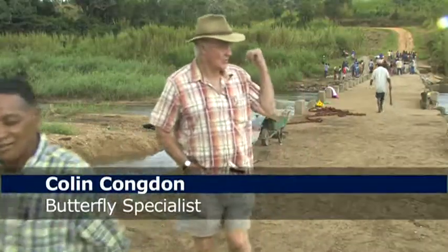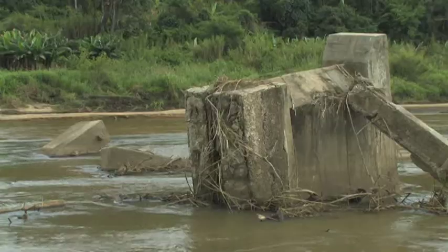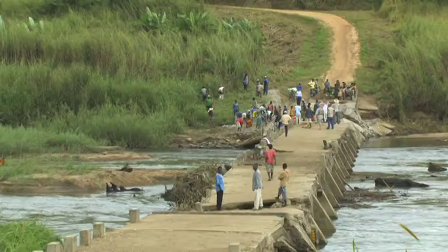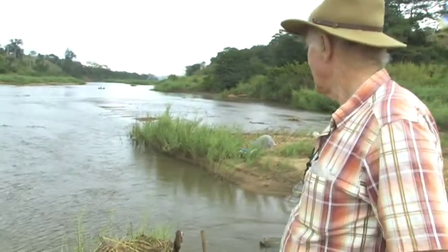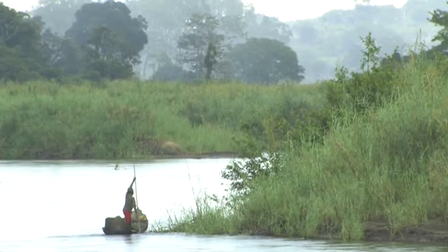They're doing a good job there. We've still got to repair this bit behind us, but I think we'll get across. We've got to dig the sand away so we can get the cars through. I'm surprised how much water there is in the river there.